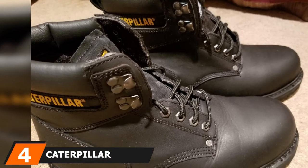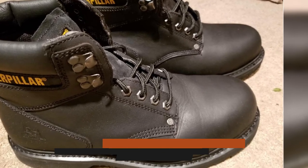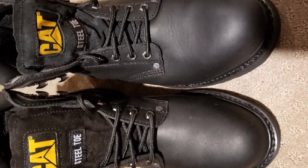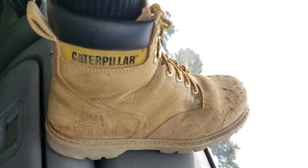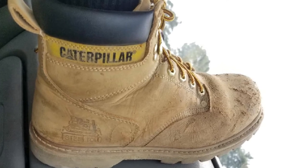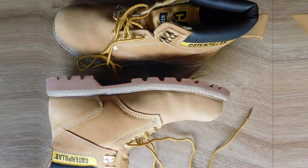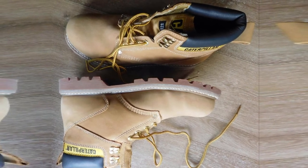At number 4, we have the Caterpillar Second Shift Steel Toe. This is a sturdy work boot built to be used around electrical hazards. Its steel toe offers superior protection, and the slip-resistant sole prevents you from falling on slippery surfaces. There's a mesh lining to trap sweat and moisture, and the ankles are padded for additional comfort as you're standing and moving around all day. The uppers are made of leather for a soft and smooth feel. Because these work boots are so robust, they do weigh 2 pounds — but if you're willing to trade some heaviness for protection, the Caterpillar Second Shift Steel Toe is for you. Construction workers are sure to benefit from them.